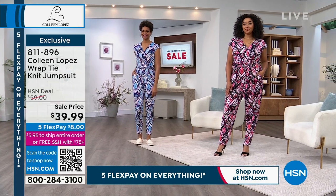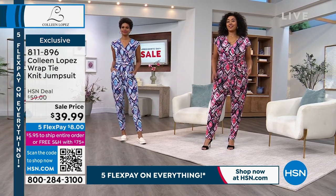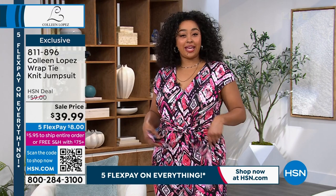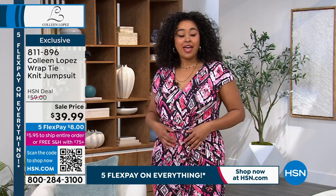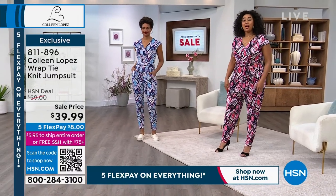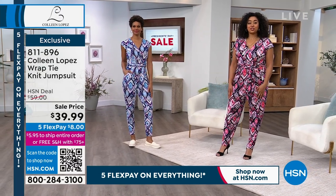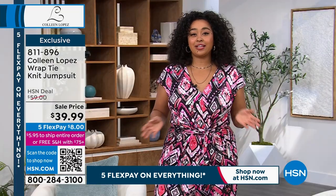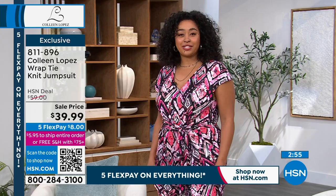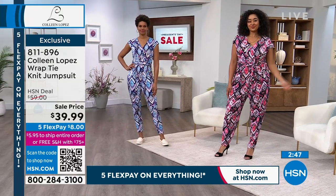We have the blue — called navy ecat — and the black. Kenya's in the black, Victoria's in the blue. Three color choices for $39.99 — an adorable outfit. No zippers, no buttons, no buckles — you just jump into it. Nice little sleeve, looks so good. It's $8 on flex pay. Kenya says in her 1X it fits great — wouldn't go up or down. This pattern is phenomenal — like an illusion. The belt gives a nice cinched waist with so many ways to tie it.